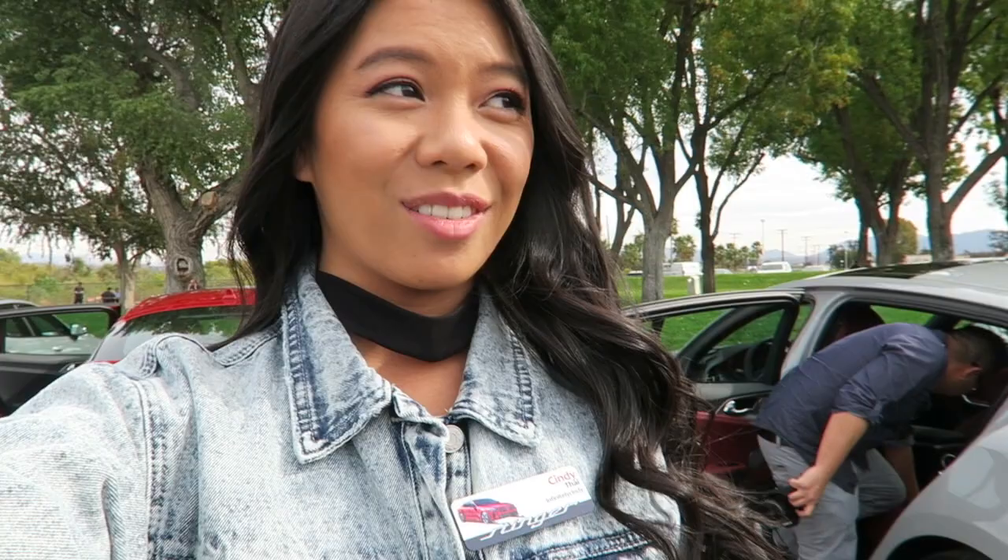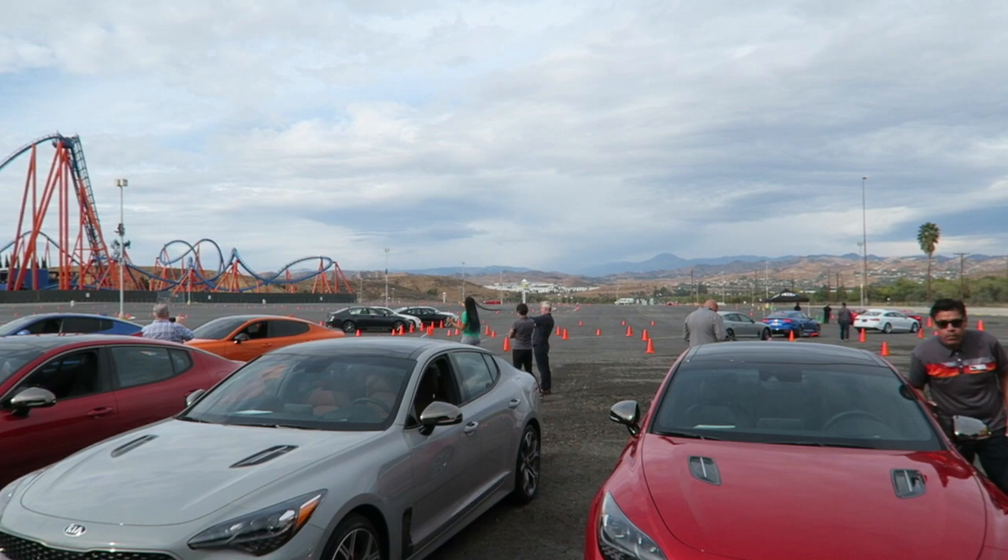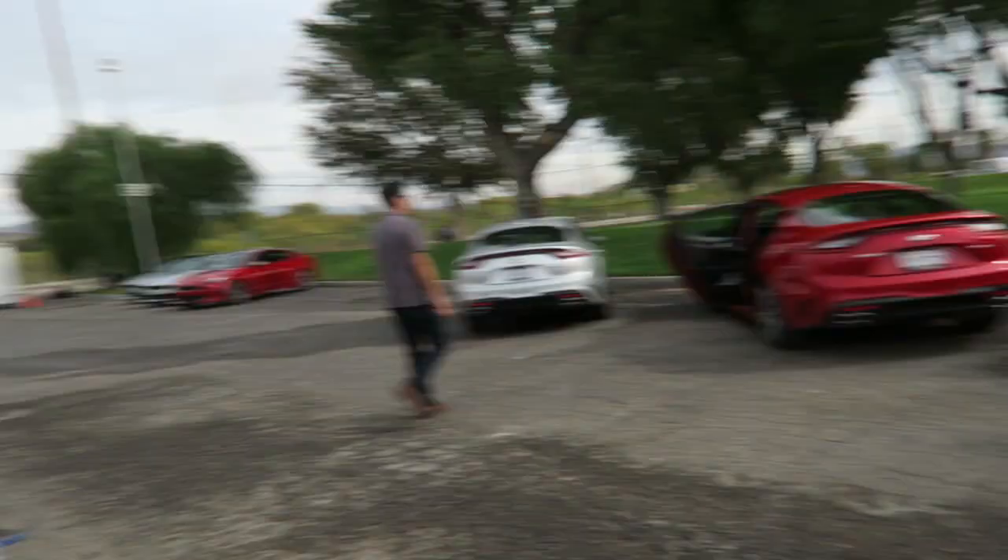Alright everyone, so we're here at Six Flags Magic Mountain. Unfortunately, I'm not going to be riding any roller coasters today, but instead we're going to do a different type of thrill — driving Kia Stingers through an obstacle course. It looks so sick. There are also competitive cars that we can drive today, so I think that'll be interesting. From driving the Stinger, I have to say it drives a little bit nicer than Phoebe. It is a sports car. The acceleration is just insane, which is totally cool.